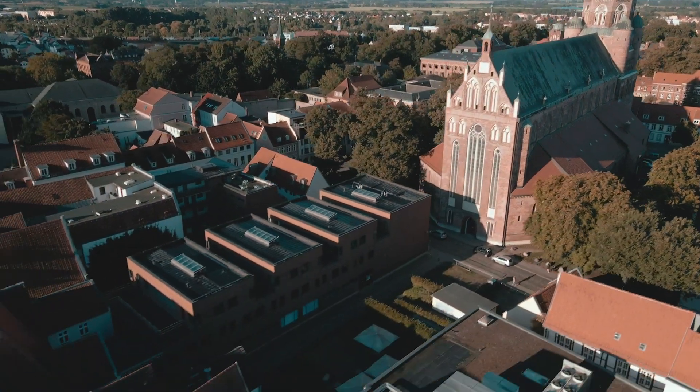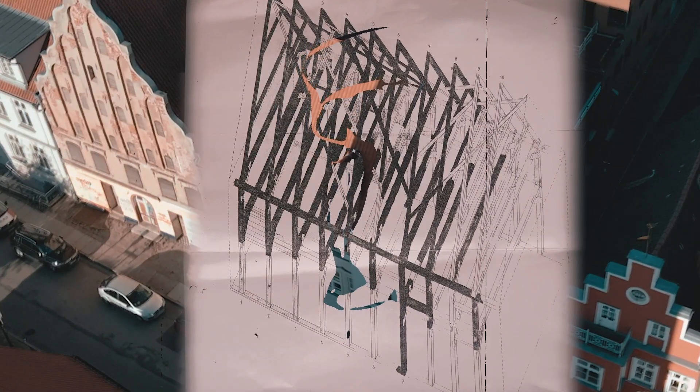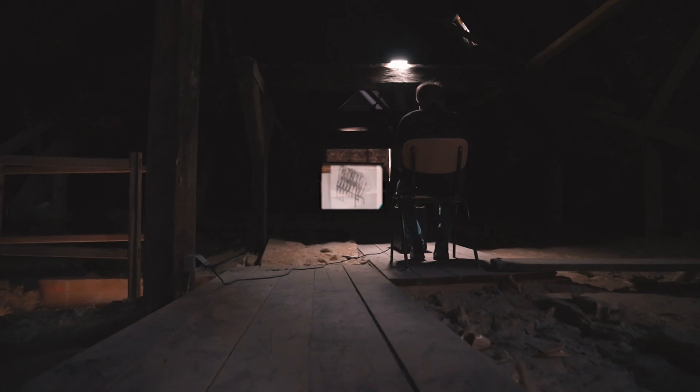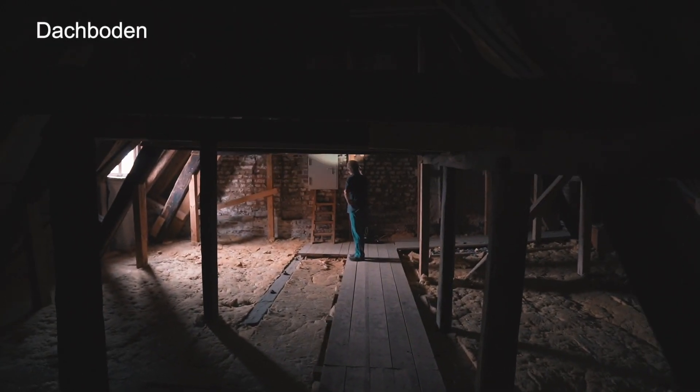Ich befinde mich in dem Gebäude Baderstraße 1, der sogenannten Alten Apotheke, hier in Greifswald am Greifswalder Fischmarkt. Der Gebäudekomplex konnte im Jahre 2001 unter hohem finanziellen Aufwand weitgehend erhalten werden und ist heute sicherlich ein Denkmalschatz für die Greifswalder Altstadt, aber auch über die Stadt hinaus.